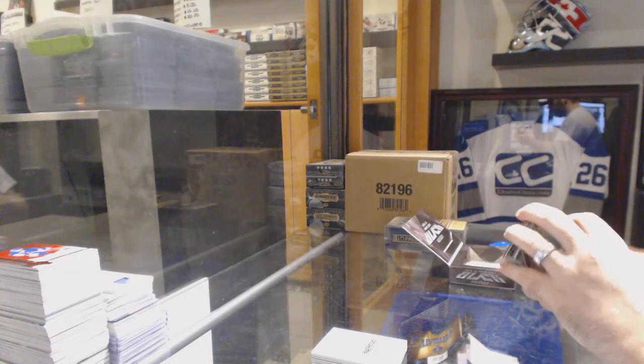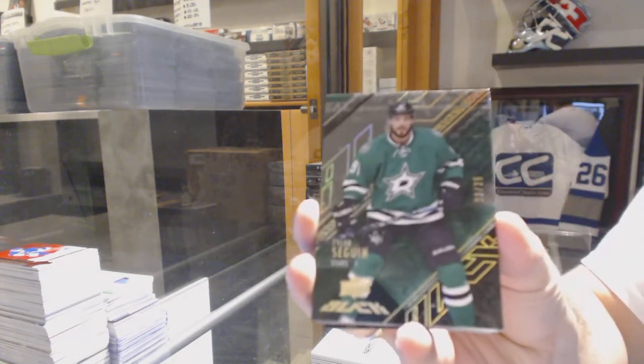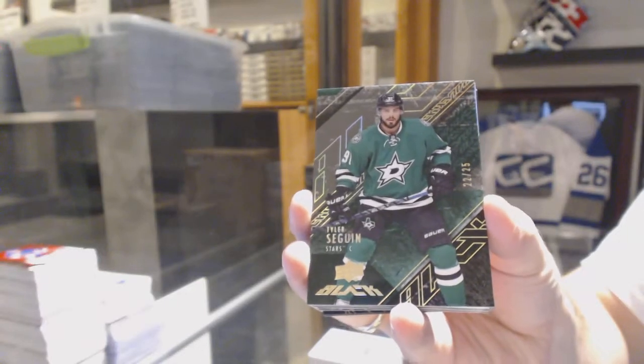We start off number 25, gold base for the Dallas Stars, Tyler Seguin.